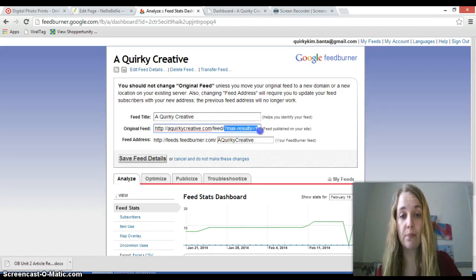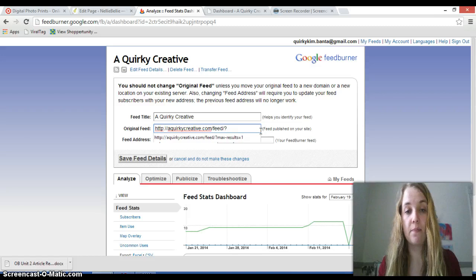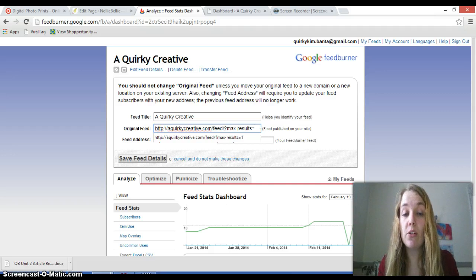What you're going to do is add the query string ?max-results= to the end of the feed URL. So you need a question mark, the word 'max', a dash, the word 'results', an equals sign, and then the number you put at the end is how many posts will go out at a time. If you're somebody who has more than one or two pictures in a post, you need to leave that number at 1.